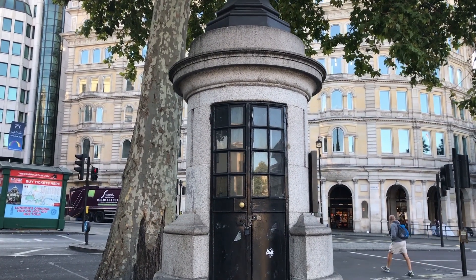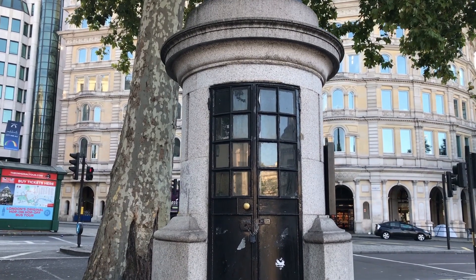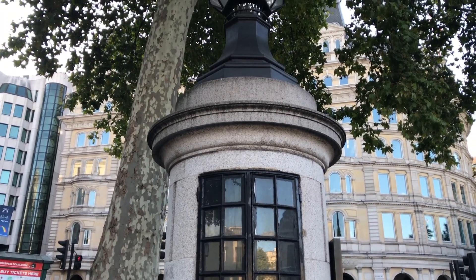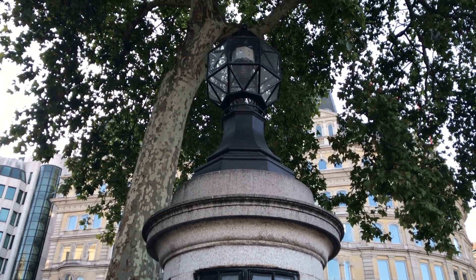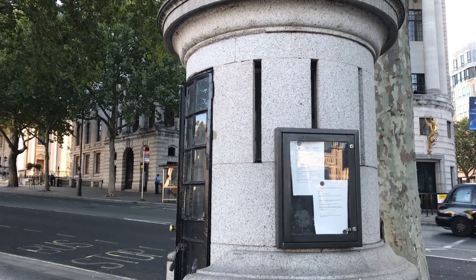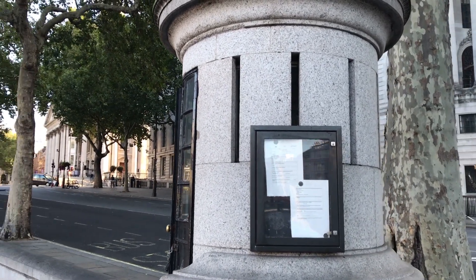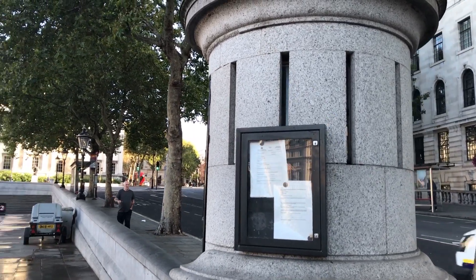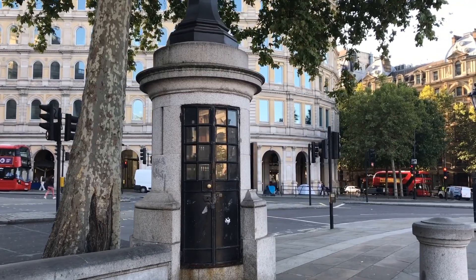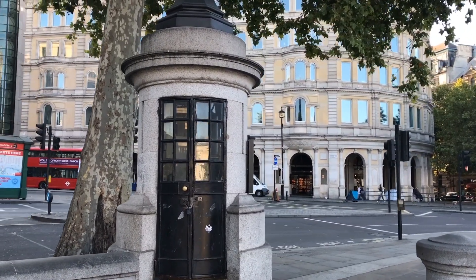Inside there were communications via a single telephone line that went directly to Scotland Yard. If the policeman wasn't in the station and a call came in from Scotland Yard, the lamp on top would start flashing, alerting him to come running and answer the call. Also, that ornate lamp on top is no ordinary lamp — it comes from HMS Victory, Nelson's flagship. These thin narrow windows were fashioned on the outside so the policeman inside could have a view across the whole of Trafalgar Square. So, is this really London's smallest police station? Stay tuned to find out.